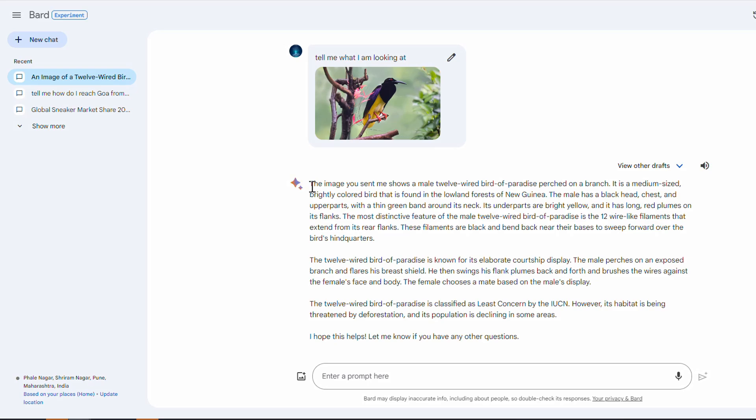The response we received is really amazing. 'The image you sent me shows a male 12-wired Bird of Paradise perched on a branch. It is a medium-sized, brightly colored bird found in the lowland forests of New Guinea, which is an island in Australia. The male has a black chest and upper parts.' We get all the details of this rare bird just by uploading a single image. Isn't it cool?